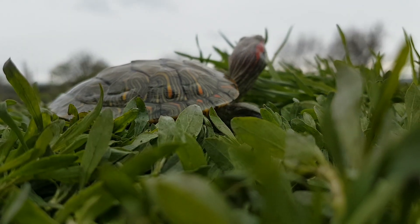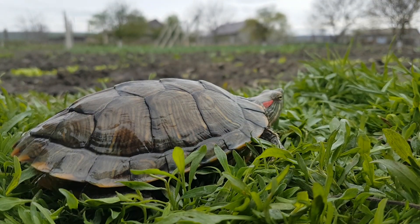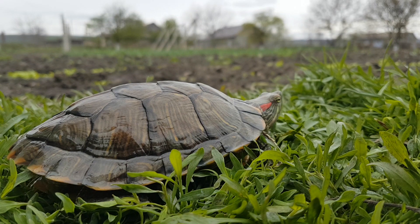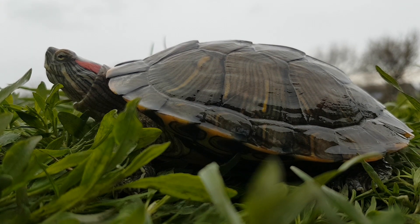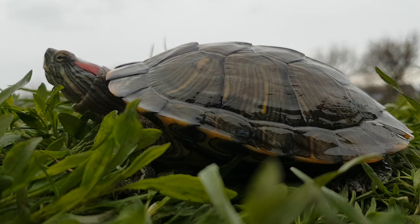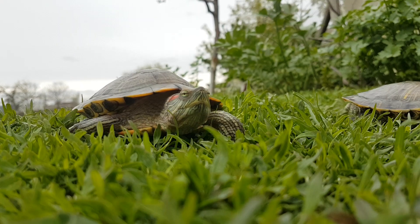Other characteristics of red-eared sliders are the yellow lines on their skin and the green carapace, which becomes darker as the turtle ages. On average, their carapace can be 15 to 20 centimeters in length, but some can grow larger than 40 centimeters. Mature females are mostly larger than males, which is a common thing in reptiles.